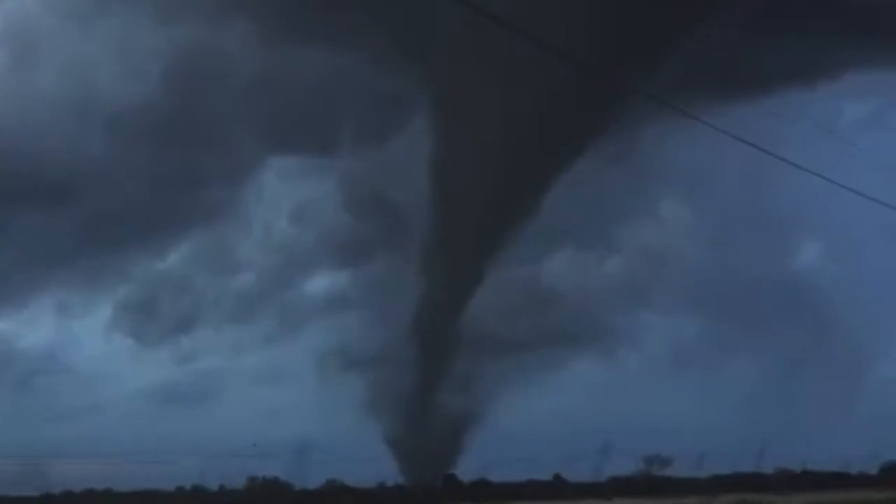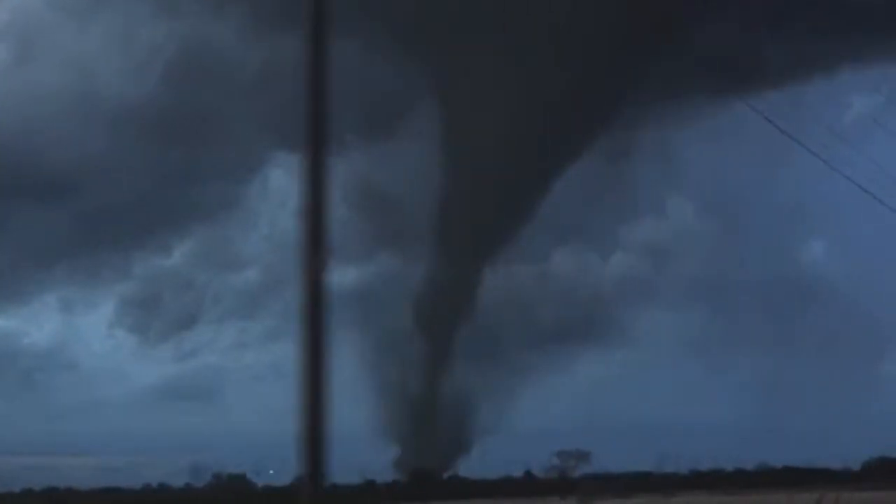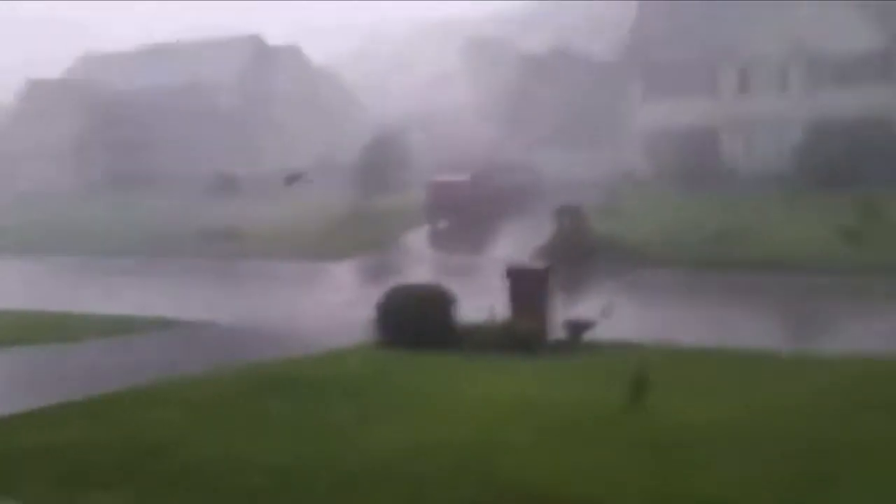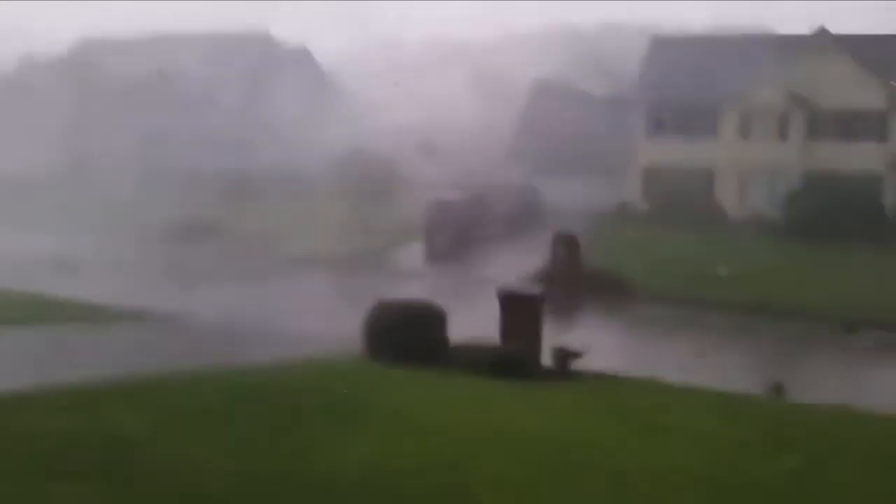When people think of tornadoes from a general perspective, they would likely think of big, powerful, dangerous destructive clouds that connect to the ground. But not all tornadoes are like that. Most of the time, they're generally weak, causing minor roof damage. We call these EF0 and EF1 tornadoes.